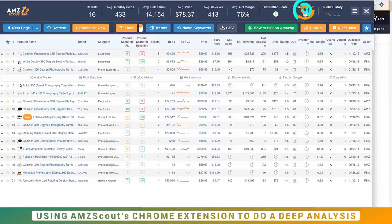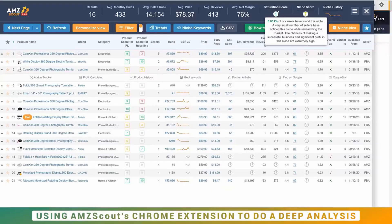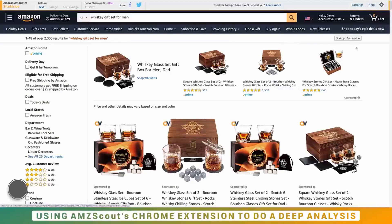The two scores I really like to look at here are the saturation score and the niche score. Niche score is based on competition, demand, and profit. Saturation score is in my opinion even more important — it tells you how many AMZ Scout users have found this product before, which is expandable to how many sellers are looking at it. You want this to be as low as possible. One is the best score and ten is the worst. A score of one, meaning 0.001% of users have found this, is excellent — that's what you're looking for.